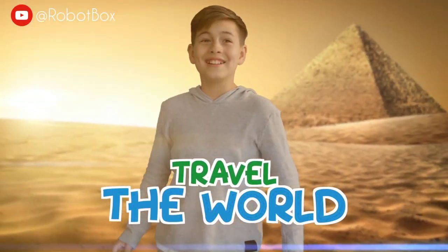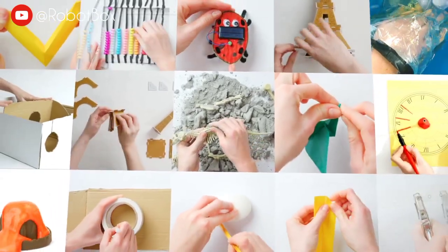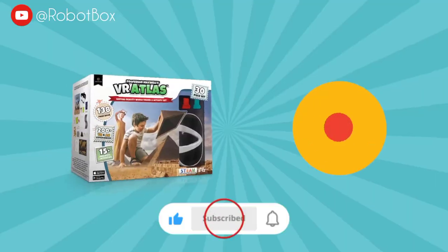Travel the world in virtual reality. Discover countries and continents with this 140-page interactive atlas, including physical games and activities with step-by-step instructions. Explore landmarks, cultures, cities, and world wonders in this 30-piece activity set.